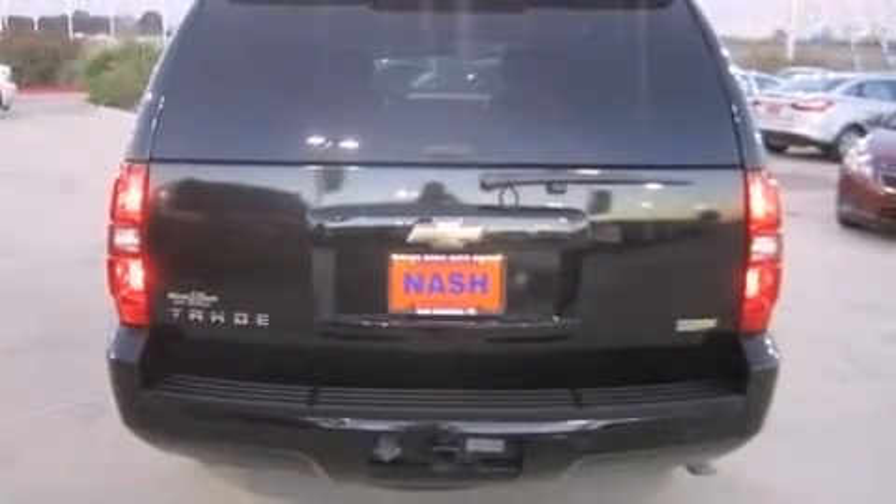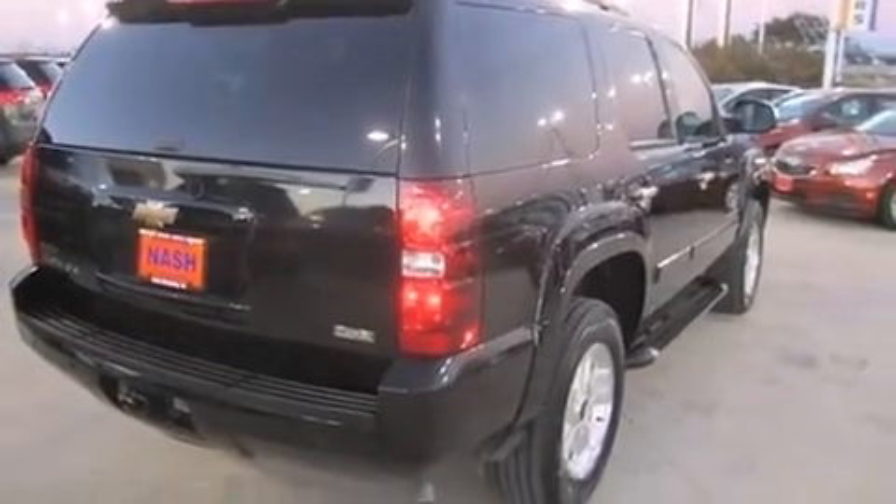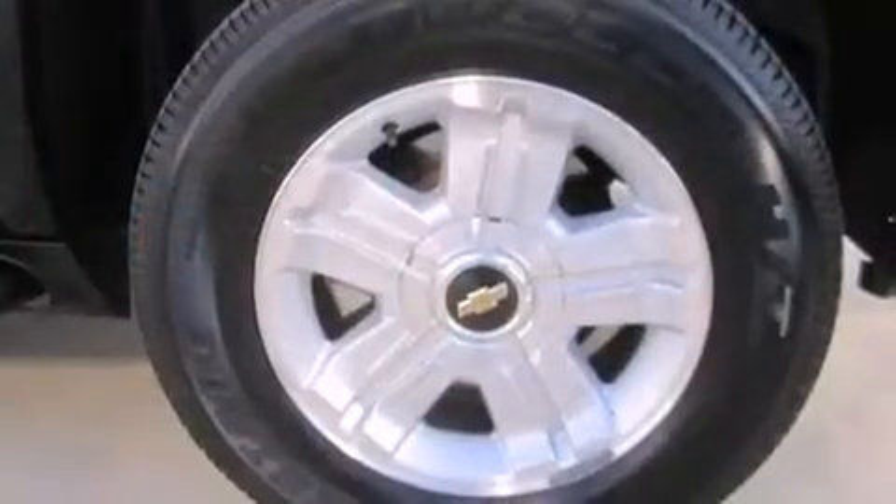An outside temperature display, a trailer hitch, and cruise control. Premium sound drives eight speakers, providing you and your passengers a sensational audio experience.